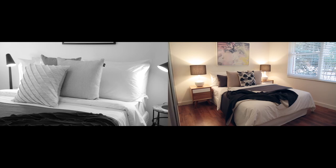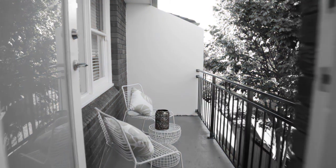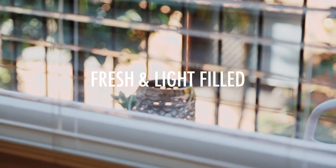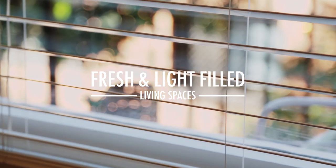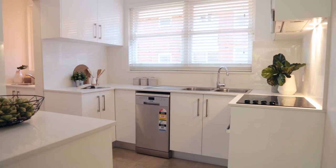Choice of one and two bed layouts, fresh and light filled living spaces, brand new kitchens and bathrooms.